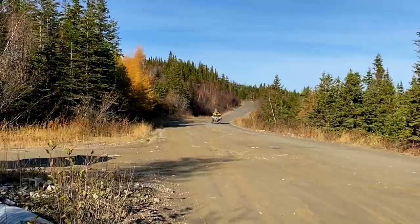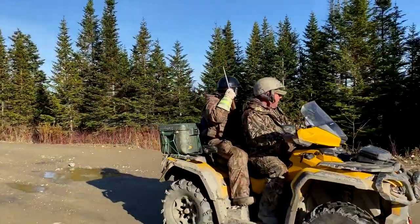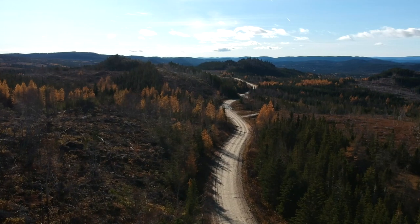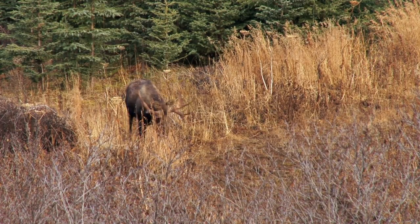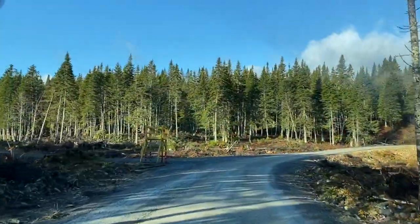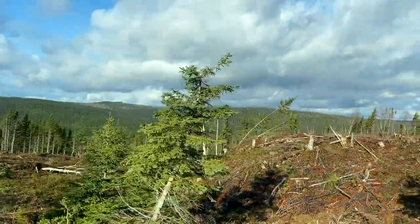In Newfoundland and Labrador, residents enjoy an extensive network of resource access roads. Although this forest road system is frequently used by cabin owners, hunters, and other recreational users, as the name implies, forest access roads are primarily constructed to access our forest resources.